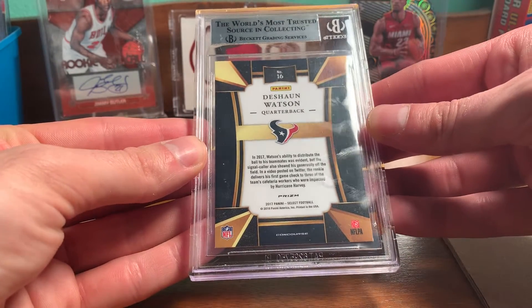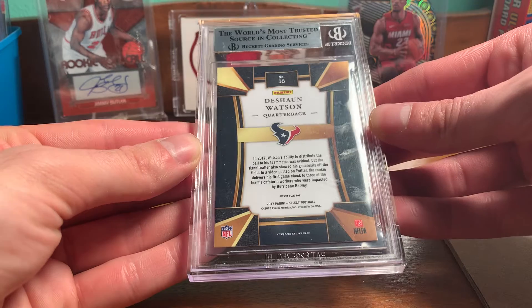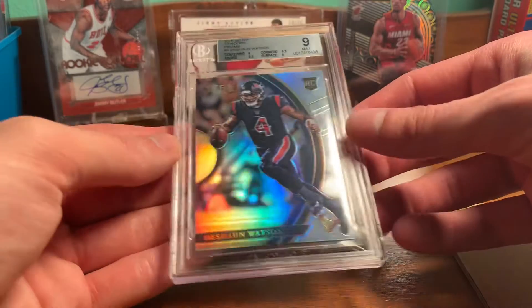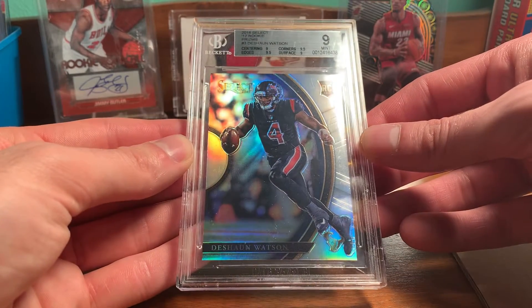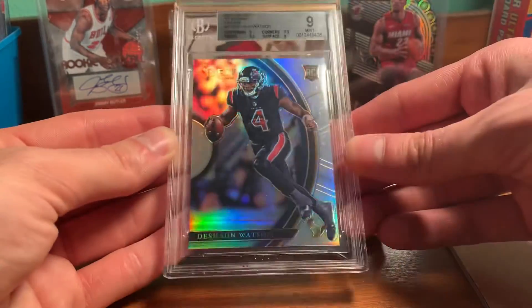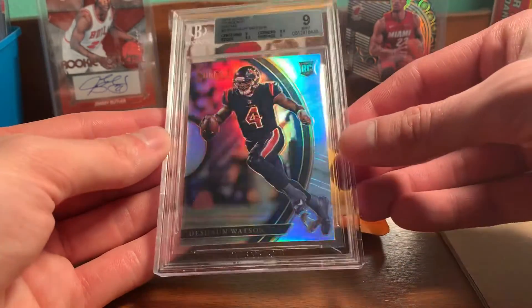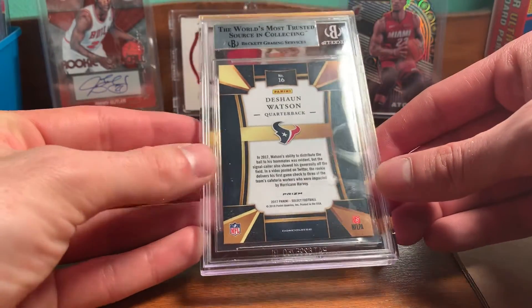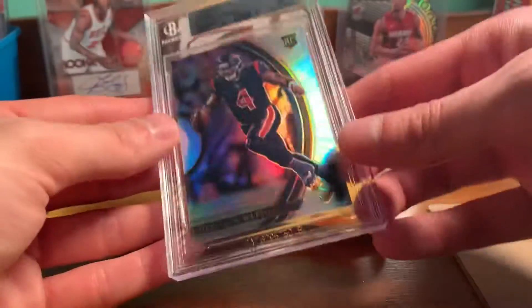I'll have to try to look it over, see if it could maybe get a PSA 10. That would be pretty huge. But it's hard to say. It really did have a nice design. For the price I got this for, I think they've gone up. See if he gets traded.